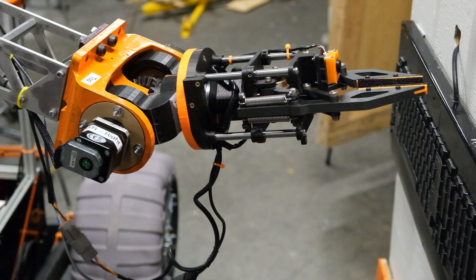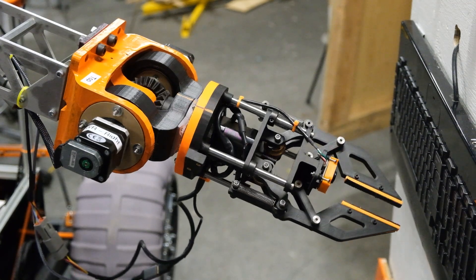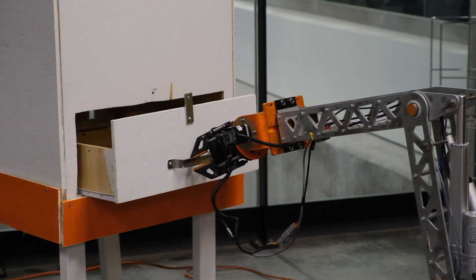The end-effector's carbon-fiber-infused nylon body, overdrive protection, high-friction grippers, and non-back-drivable mechanism provide strong, stable grip strength for use during URC tasks.